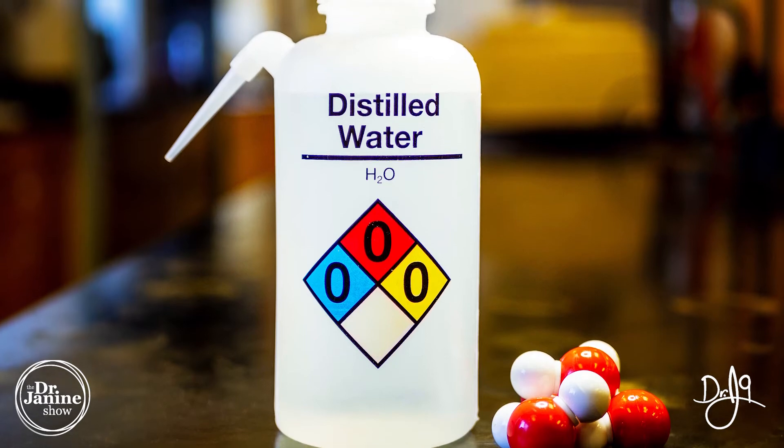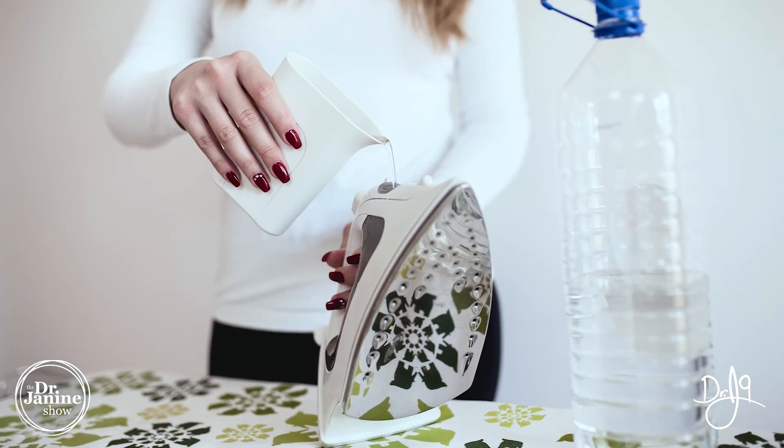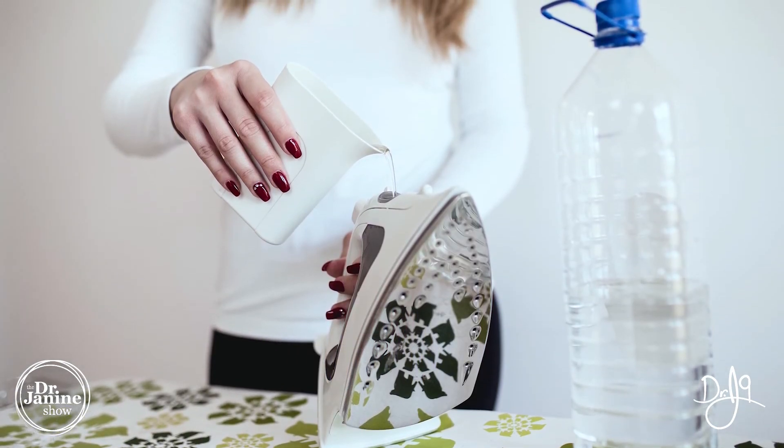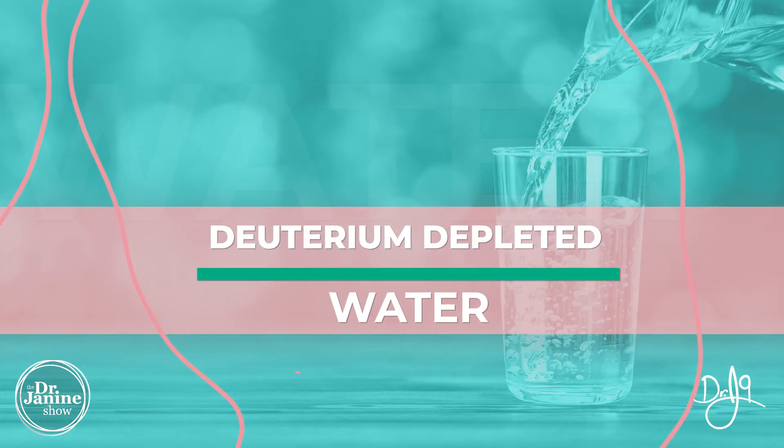Distilled water will remove heavy metals like lead and radon, some salts, and other heavy metal sediments. One of the disadvantages of distilled water — and people call it dead water — is that it's uncharged and lacking in minerals. It can actually rob your body of its own essential minerals because it's lacking in them. This is something to definitely consider, and it's not something I usually recommend in terms of drinking.